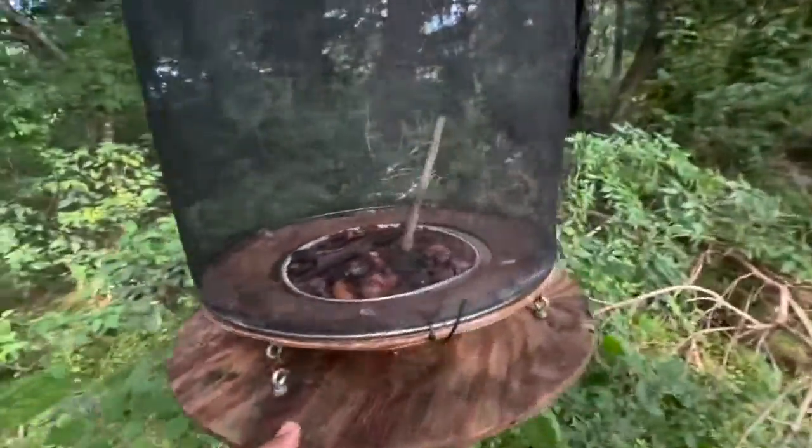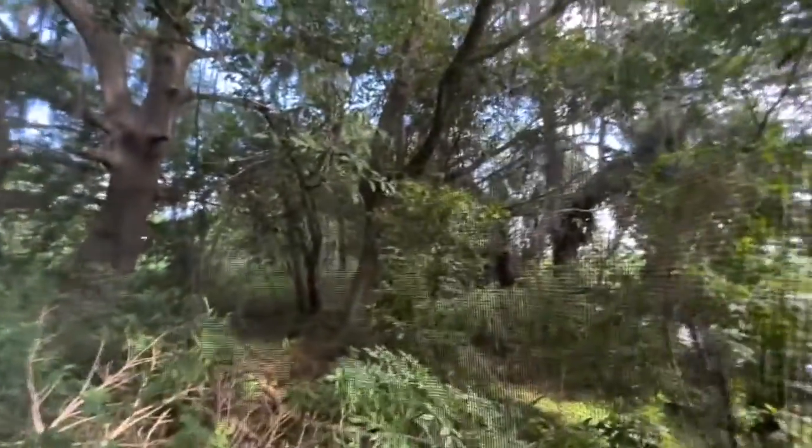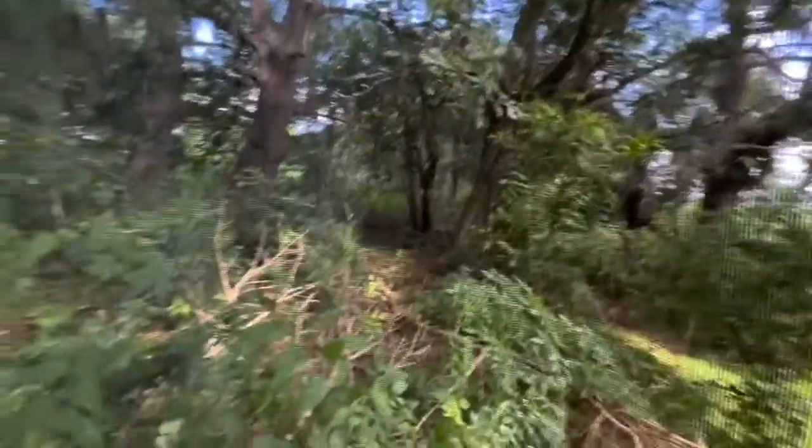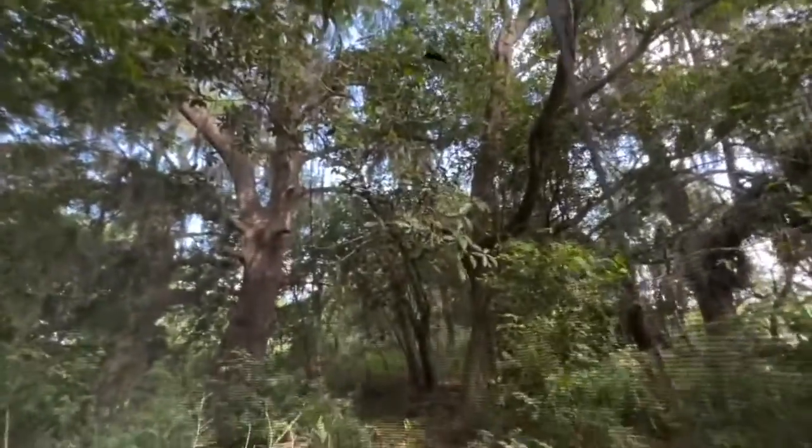We're gonna go in here and check out — we already got our tawny emperor. But I'm gonna try not to get stung by wasps because there's actually a number of wasps in here. I don't like when there's big wasps in my traps. It's not fun.